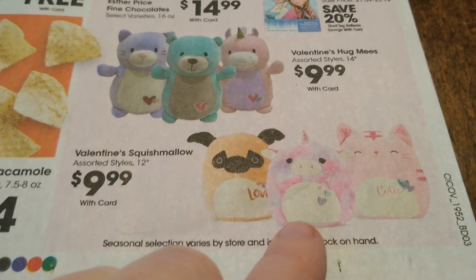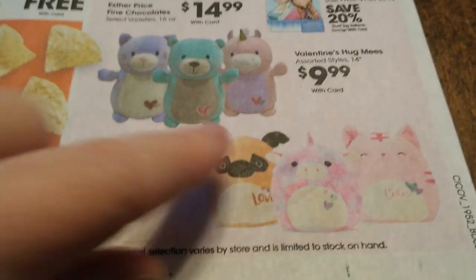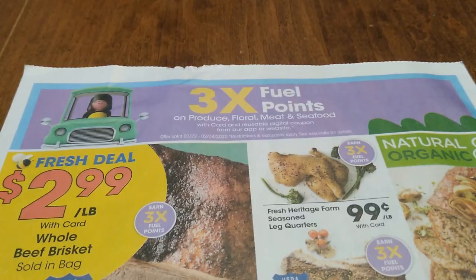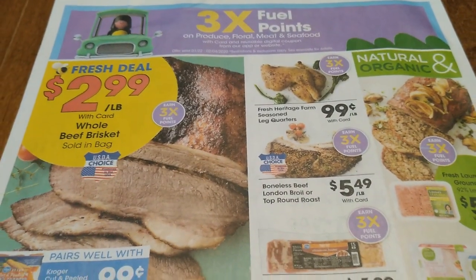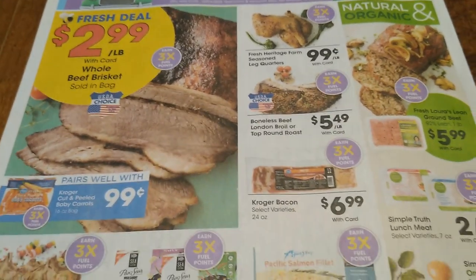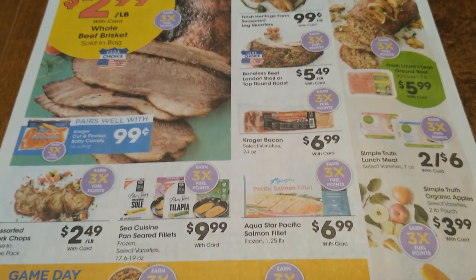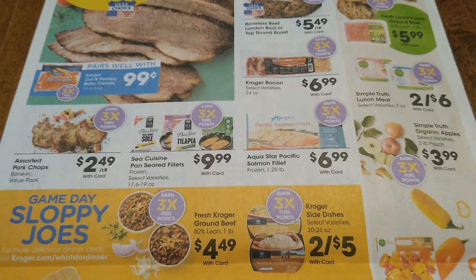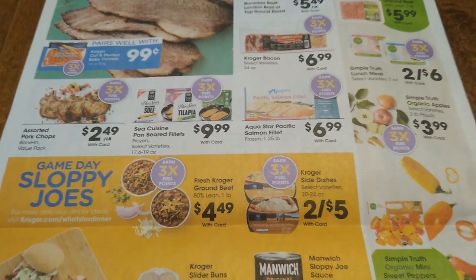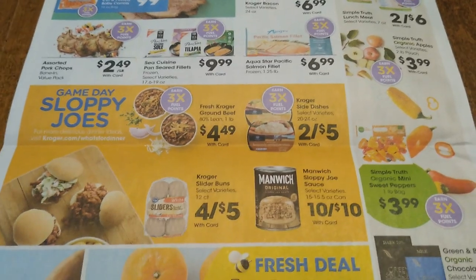Three times the fuel points again — I'm going to scan this very slowly but let you pause and look, because it can vary from region to region. I don't want to spend a bunch of time talking about meats you can't get. Some of these deals are similar or close; usually we have the same deals within a week of each other around here.